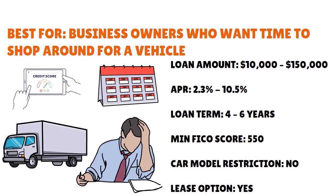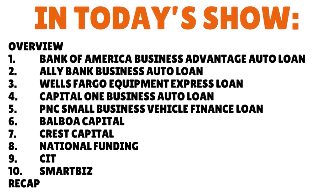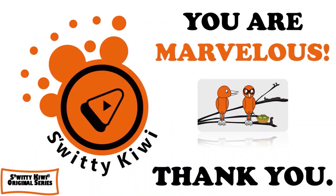Thank you for your attention today. Here's the full recap of the top 10 large business car loans and lease options: #1 Bank of America — 10/10. #2 Live Bank Business Auto Loan — 10/10. #3 Wells Fargo — 9.5/10. #4 Capital One — 9.5/10. #5 PNC Small Business — 9/10. #6 Balboa Capital — 9/10. #7 Crest Capital — 9/10. #8 National Funding — 9/10. #9 CIT — 8.5/10. #10 SmartBiz — 8.5/10. Thank you so much for your attention, folks. I'll see you next time. Until then, remember — stay marvelous.